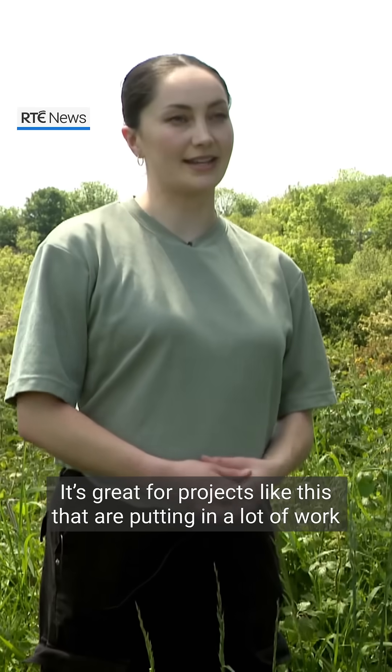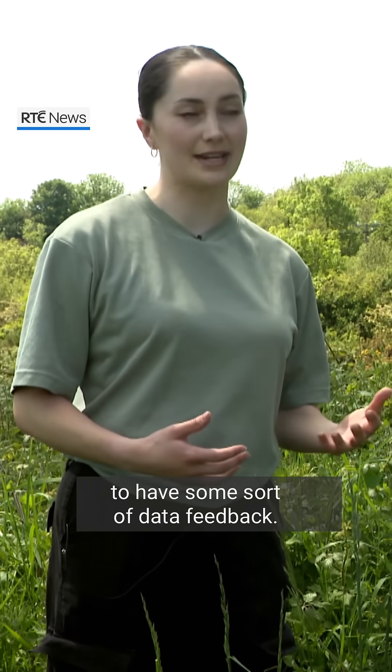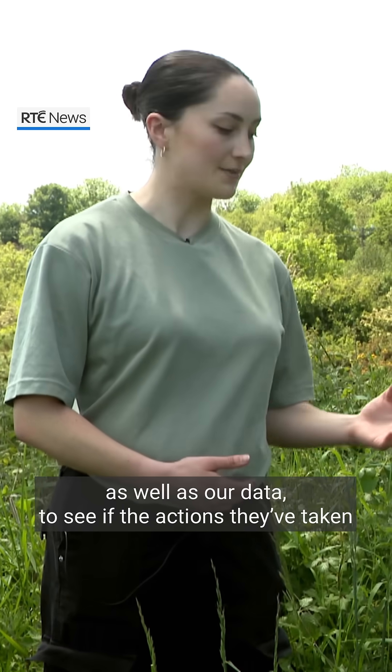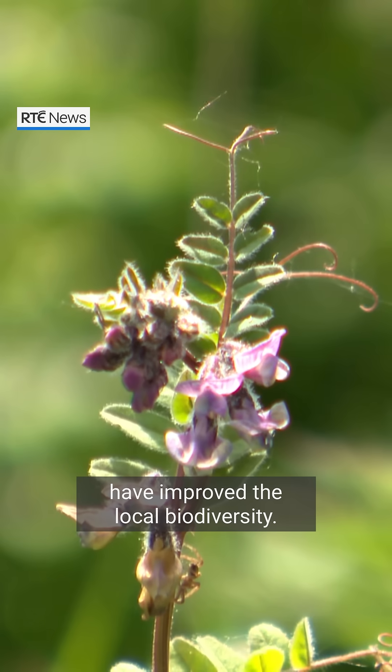It's great for projects like this that are putting a lot of work into managing and improving biodiversity to have some sort of data feedback. We're working with the ecologists and botanists on site, as well as our data, to see that the actions they've taken have improved the local biodiversity.